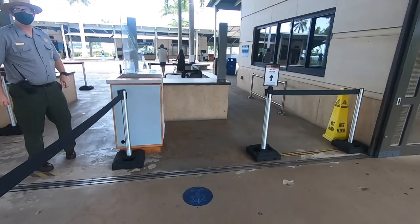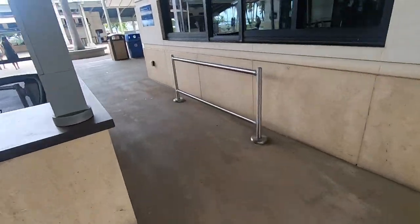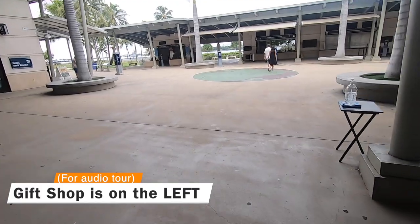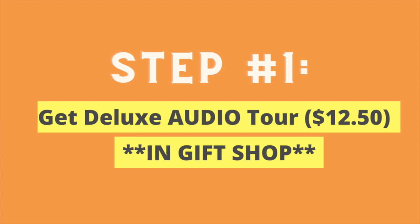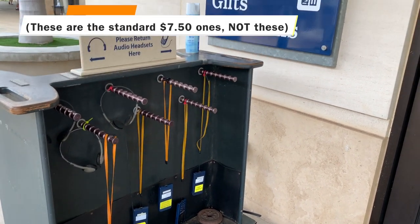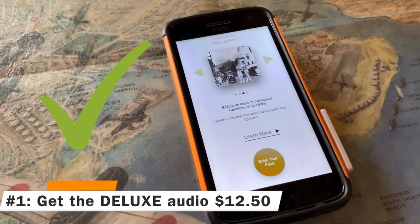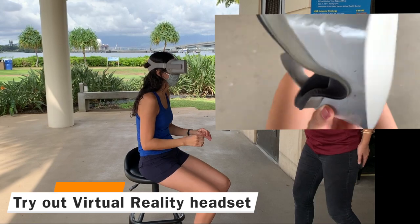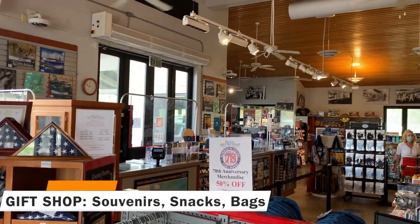When you arrive at Pearl Harbor, one of the first things to do would be to get the deluxe audio tour. That way you can listen to it while you explore the exhibits in the museums. You'll go in and the gift shop will be on the left-hand side — do this first. Make sure you get the deluxe audio tour, not the standard one. The deluxe audio tour looks just like this and it comes with VR. You'll also get the chance to try out Oculus virtual reality headsets with the deluxe tour.